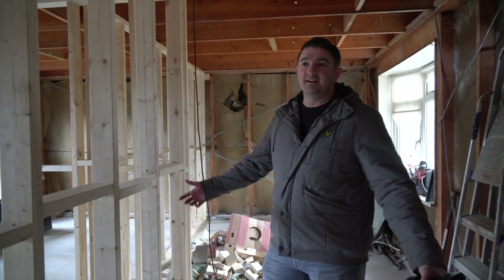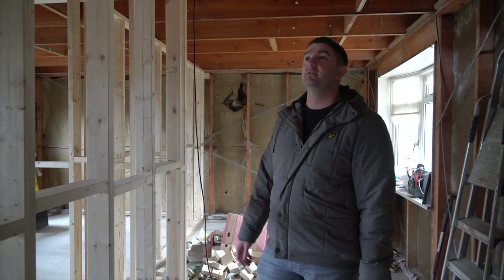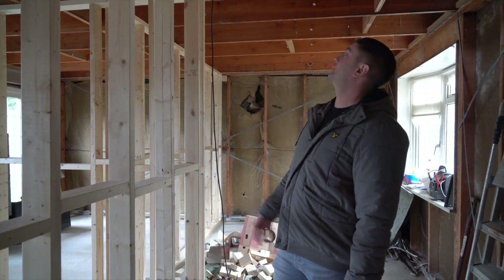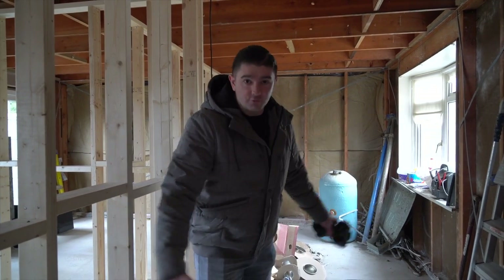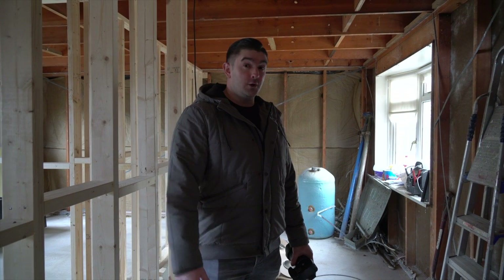It seems bread and butter to us now, but a week or so ago it was literally one floor. I'm sure there were stairs in here at some point — they must be on order. So there we go, I'm going to stop rabbiting on and we'll see you in a couple of weeks' time.